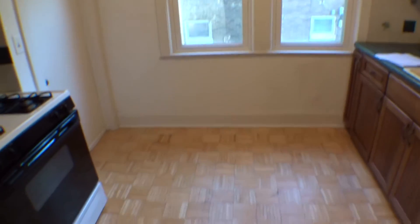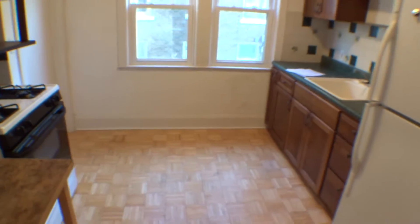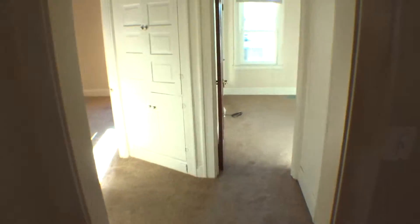You have a kitchen — it's almost big enough to put a small half table right in the corner. The door from the kitchen goes to the common area in the basement.